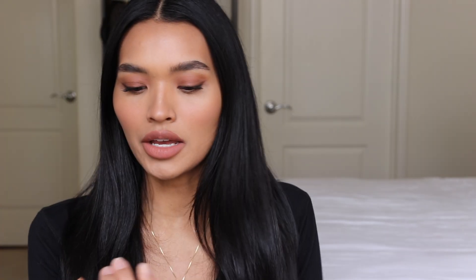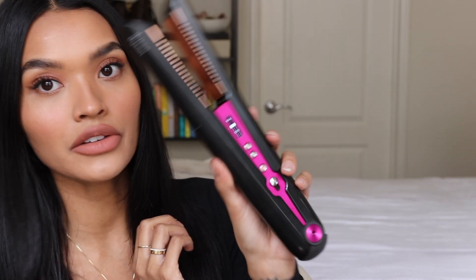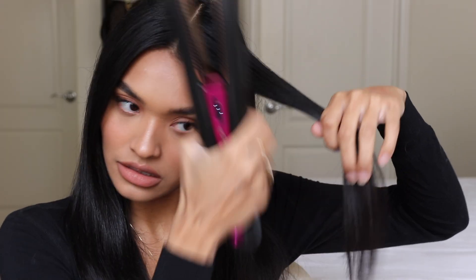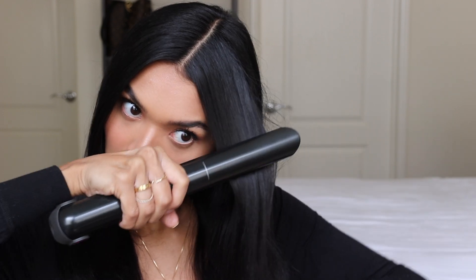For my hair I'm going to run it through a straightener real quick. I'm using the Gisou heat protecting spray — I love this, it's a little expensive but I really like it. I'm going to use the Dyson Corrale to straighten up some pieces around the face. I blew my hair out yesterday so I just need to fix some of these pieces. It heats up pretty fast and I just straighten it through.